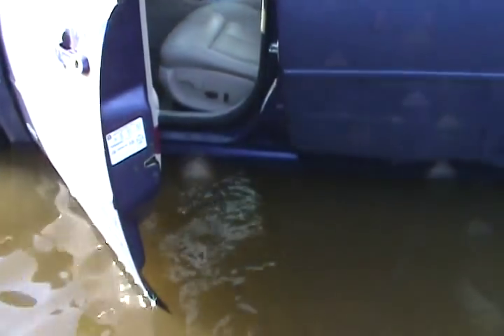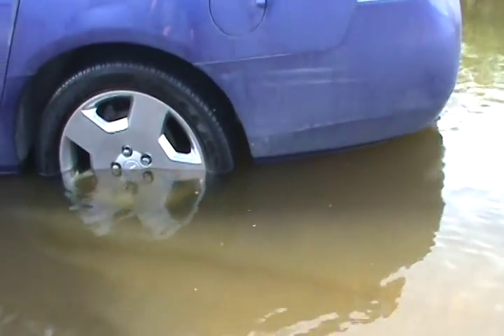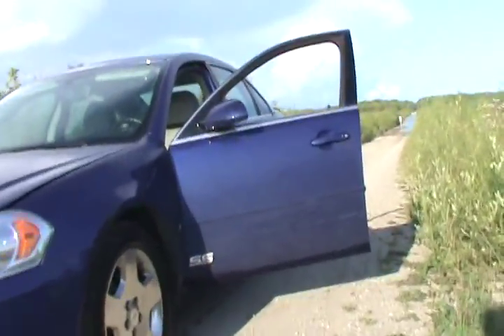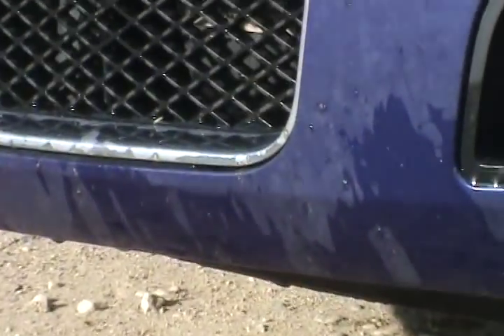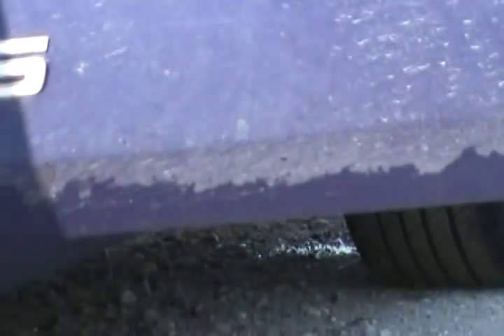Still running — in the water and still running. Well, there you have it. The Impala did it, actually. The engine did not cut off. As you can see, the water almost hit there on the door. You can see it clearly — that's the level where the water hit.